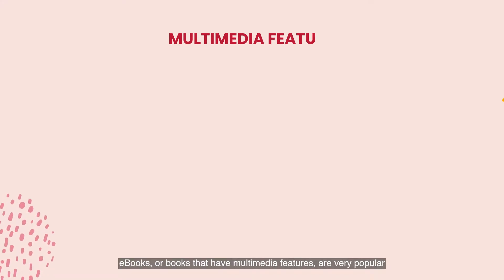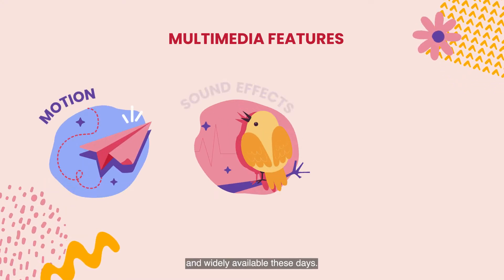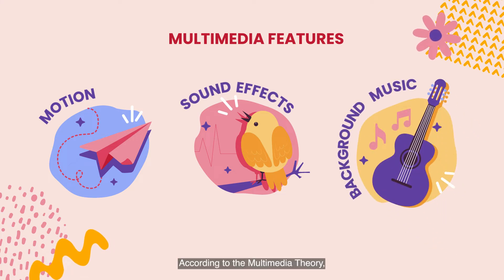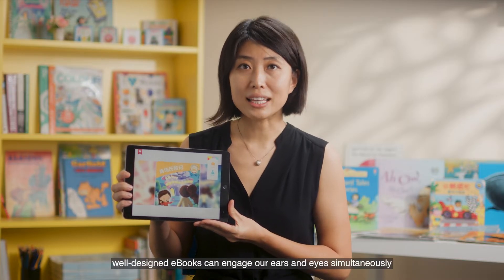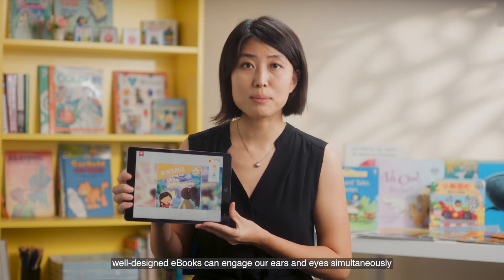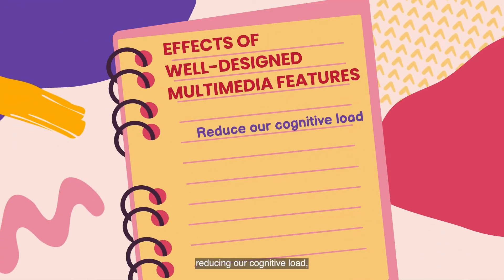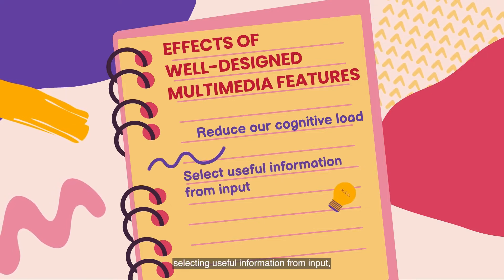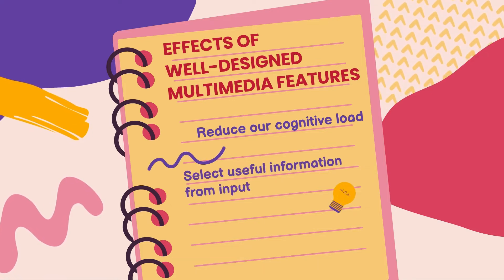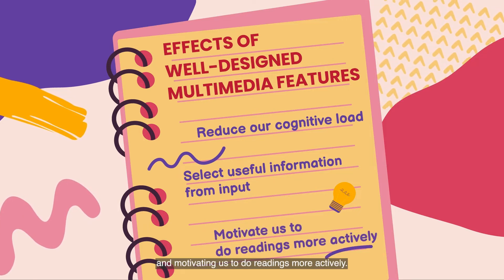E-books, or books that have multimedia features, are very popular and widely available these days. According to the multimedia theory, well-designed e-books can engage our ears and eyes simultaneously to process the reading materials by reducing our cognitive load, selecting useful information from input, and motivating us to do readings more actively.